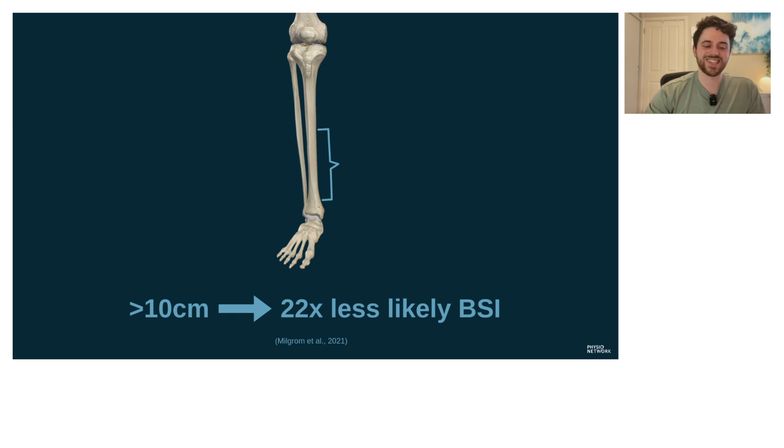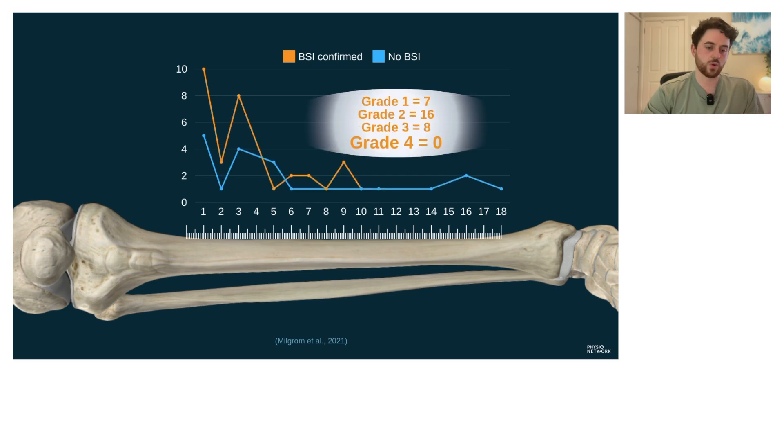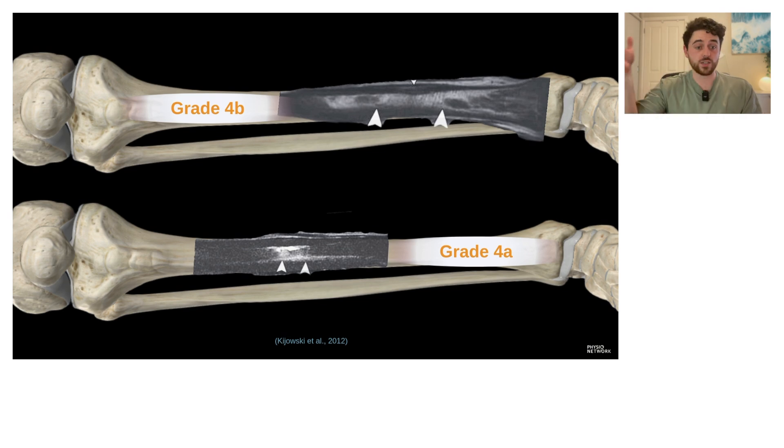The problem with how people are interpreting this study is that we've taken it as if greater than 10 centimeters of tenderness means it couldn't possibly be a bone stress injury. What's important to understand is that yes, bone stress injuries tend to have a much shorter length of tenderness — but this study only included 31 bone stress injuries confirmed on bone scan, and none of them were a true stress fracture or high grade injury. There was even one patient approaching 10 centimeters of bony tenderness.